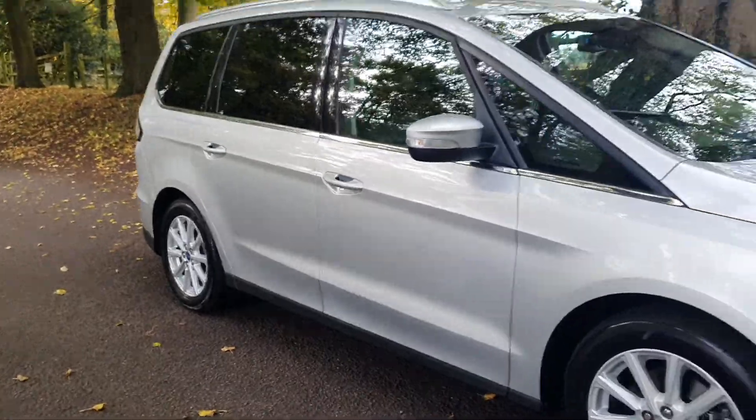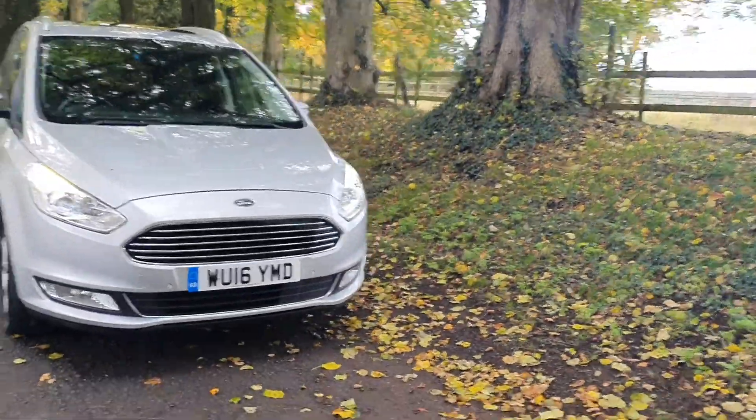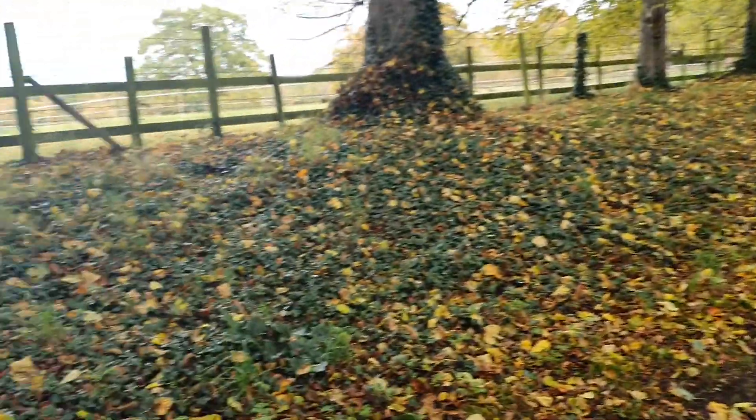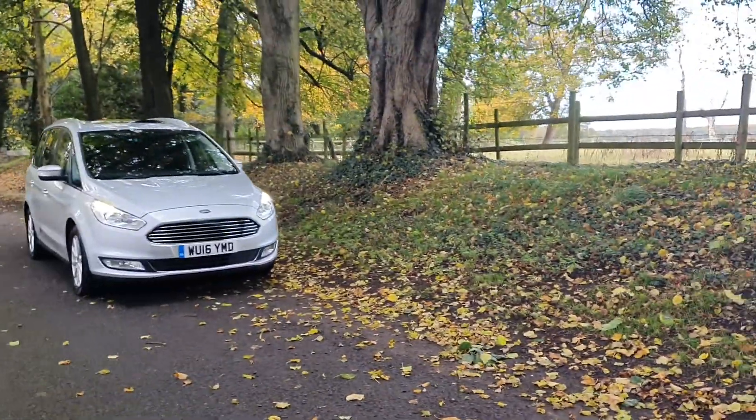So all in all, lots of spec, lovely looking thing — really is a fabulous example. That's on sale today. We take these videos just round the corner from our busy showroom on the A5 in Cannock, Staffs.